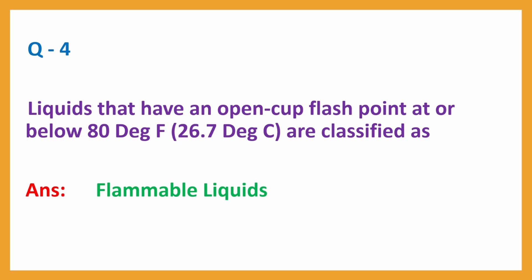Question No. 4: Liquids that have an open cup flashpoint at or below 80 degrees Fahrenheit (26.7 degrees Celsius) are classified as — Answer: Flammable liquids.